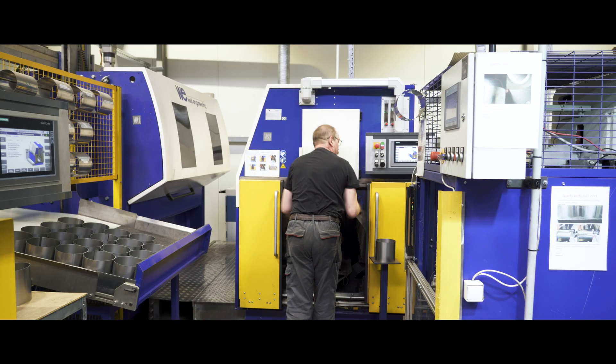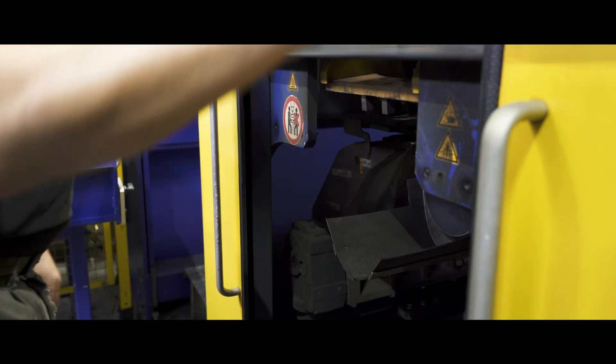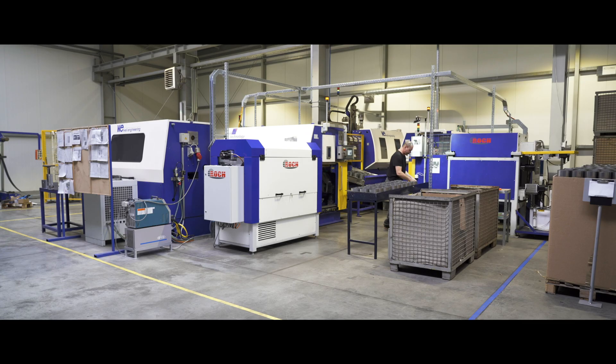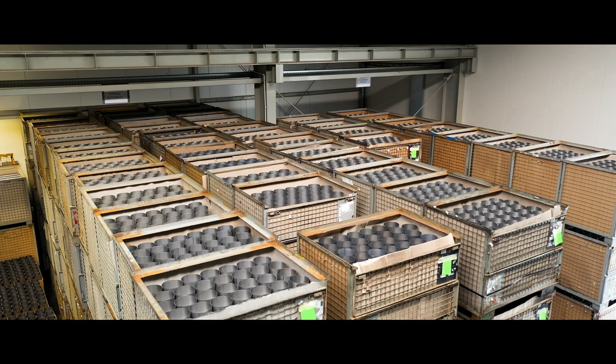After putting the first Flexmaster into operation, we decided to extend production capacities. Therefore, we bought a second Flexmaster using TIG technology, and then we bought a third one. Today, our production capacity is circa 2 million housings a year.